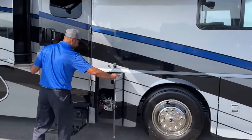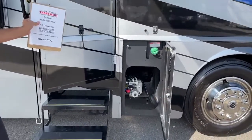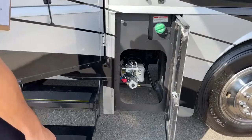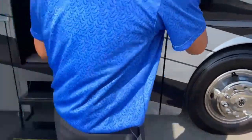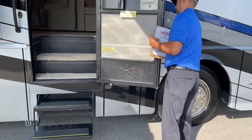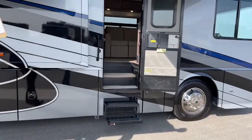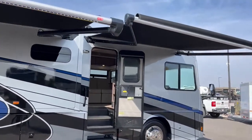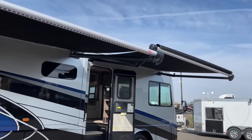Right back here we've got our fuel fill - this has fuel fill on both sides - and then we have an access panel for the hydraulics for the hydraulic slides. As we work our way around here, you can see we've got our two awnings out with the lights on. Got nice LED strips on both of the awnings. Plenty of coverage.